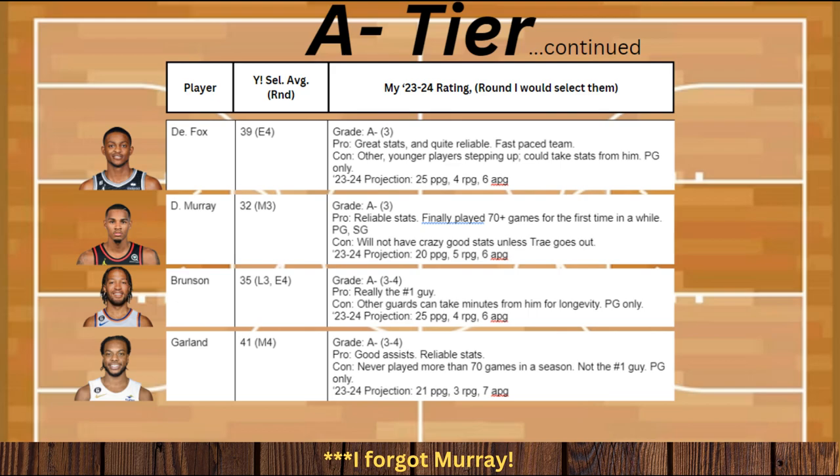My last A- guy is going to be Darius Garland. His pros are that he's going to get a lot of good assists and he's a reliable stat guy. His problem is that he's never played more than 70 games in a season, he's not really the number one guy, and he's a point guard only. His projections are supposed to be about 21 points, 3 rebounds, and 7 assists.